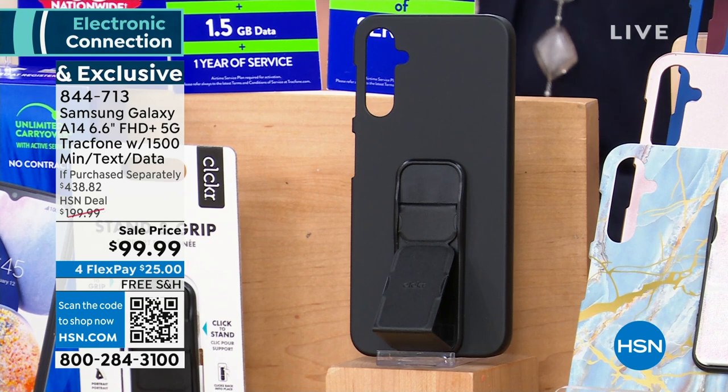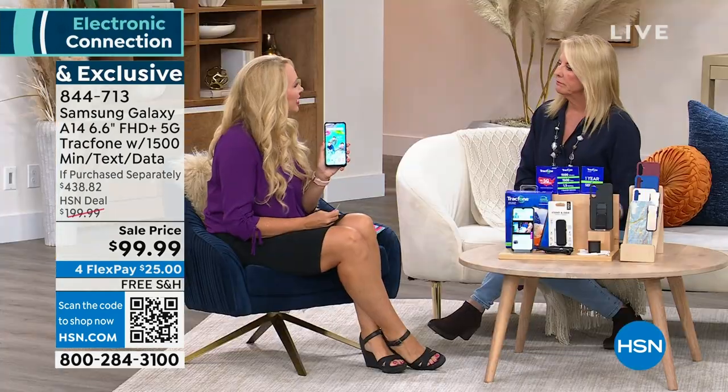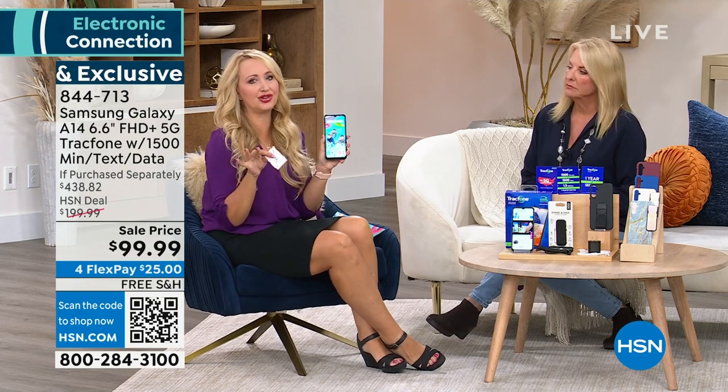With our exclusive bundle you're also getting no contract, 1,500 talk, text, and data minutes, the wall charger, the car charger, the case, and the Ultimate Smartphone Deluxe for Android with Pandora Premium software and services voucher. You really do get a lot with this — it is a huge deal to get one of the newest Samsung Galaxy phones.